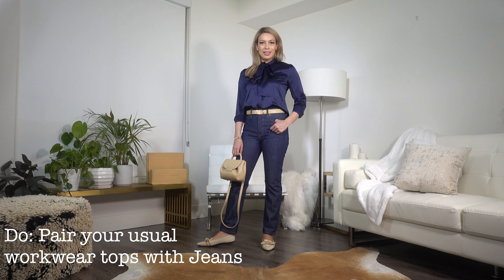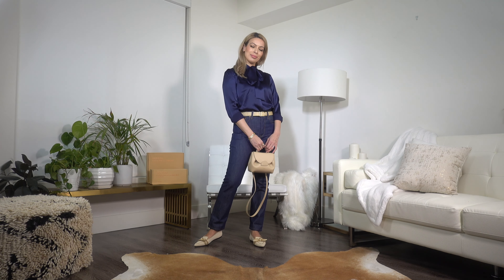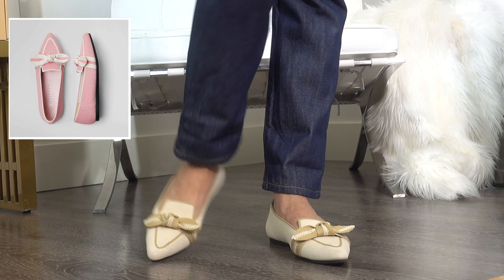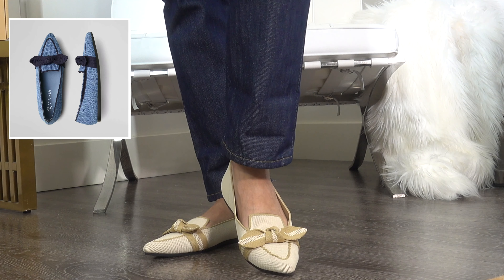When styling jeans for casual Friday, a great approach is to go with your usual professional look on top and simply swap your workwear trousers for jeans. This gorgeous silk blouse is something I'd normally pair with trousers or a pencil skirt Monday through Thursday, but on Friday it looks excellent with dark denim blue jeans. The bow tie adds femininity, and I've lightened up the look with ivory accents — a belt, bag, and these beautiful Michelle Loafers, which come in five other colors and are machine washable.